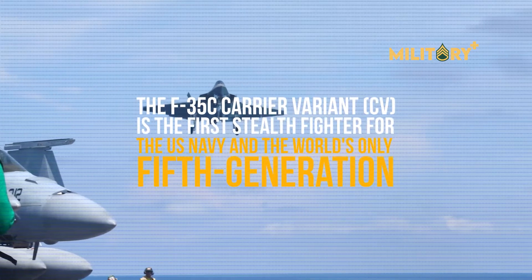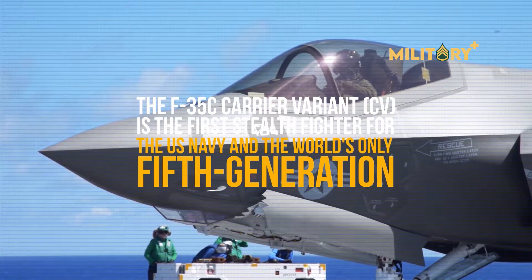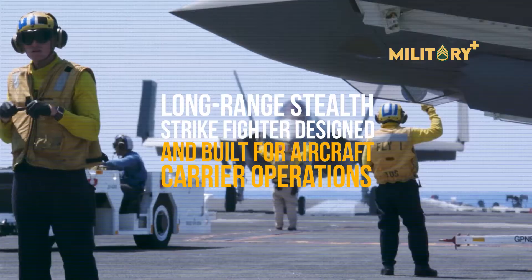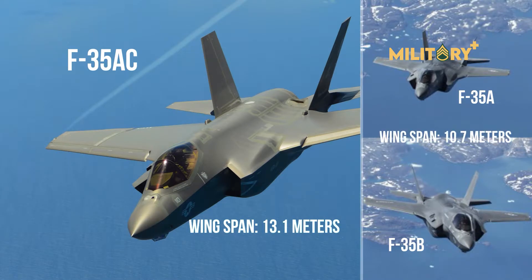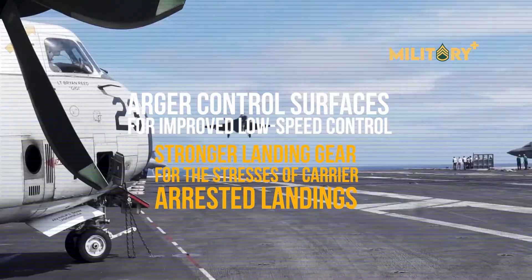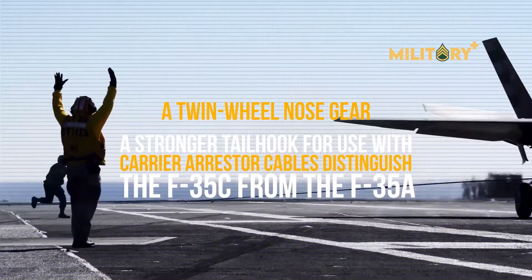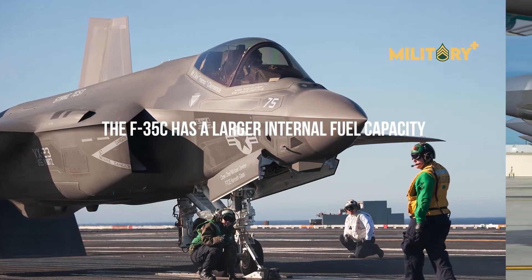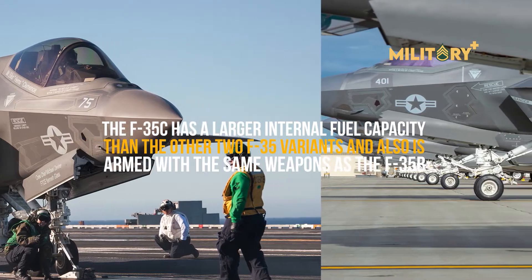The F-35C carrier variant (CV) is the first stealth fighter for the U.S. Navy and the world's only fifth-generation long-range stealth strike fighter designed and built for aircraft carrier operations. The F-35C has a larger wingspan — 13.1 meters versus 10.7 meters for the A and B — larger control surfaces for improved low-speed control, stronger landing gear for carrier-arrested landings, a twin-wheel nose gear, and a stronger tailhook for use with carrier arrestor cables. The F-35C also has a larger internal fuel capacity than the other two variants and is armed with the same weapons as the F-35B.